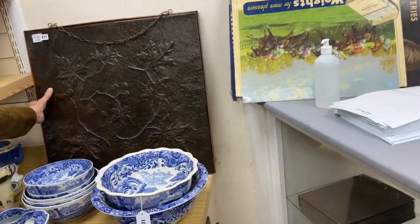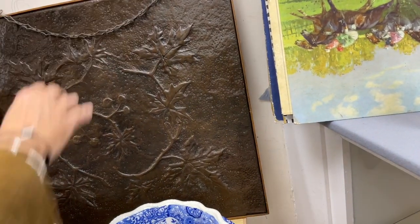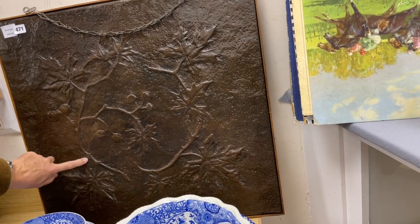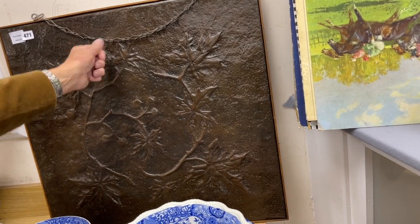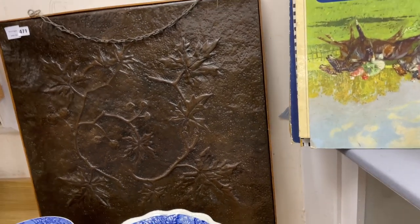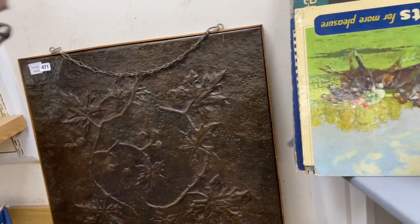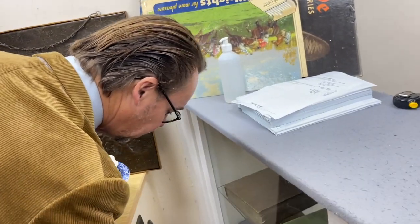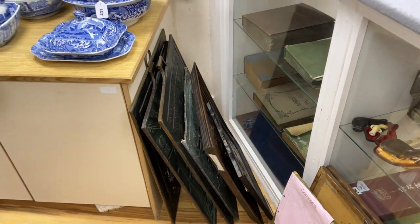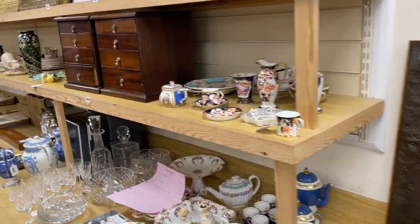Lot 471 — so it's copper, it's been hand embossed and chased. Banged out from behind and chased from in front to give the detail. Lot 471, it's just a decorative panel as far as I can see. Looking at the framing and the back, I'd say it dates from the 1960s to 70s. Down here there seems to be more — the sort of fire screens and the like of similar ilk — but maybe they're coming up later, so the website will tell the truth.